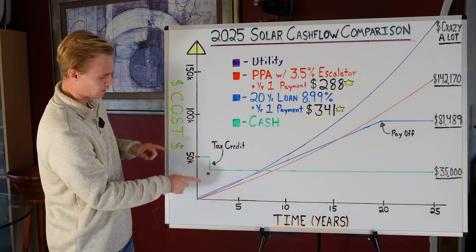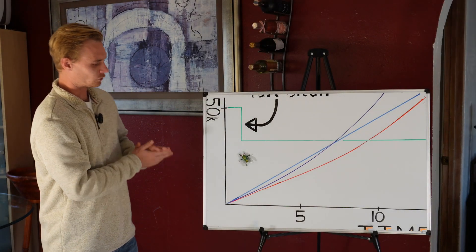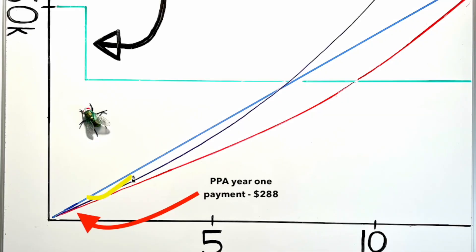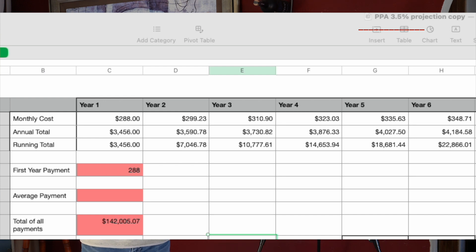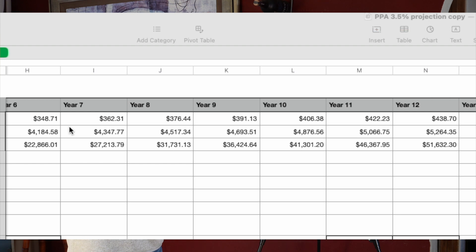Let's zoom in on the first 10 years so we can see it more clearly. The PPA line remains pretty low, and this difference is what people get caught up on because they want to save money now. The purple line is the utility, and in this example the loan is actually more than the utility. Looking at the real numbers on the spreadsheet: the payment starts at $288, but by year five you're already at $335, and at year six you've crossed over — that payment is now more expensive than the fixed loan payment at $344.